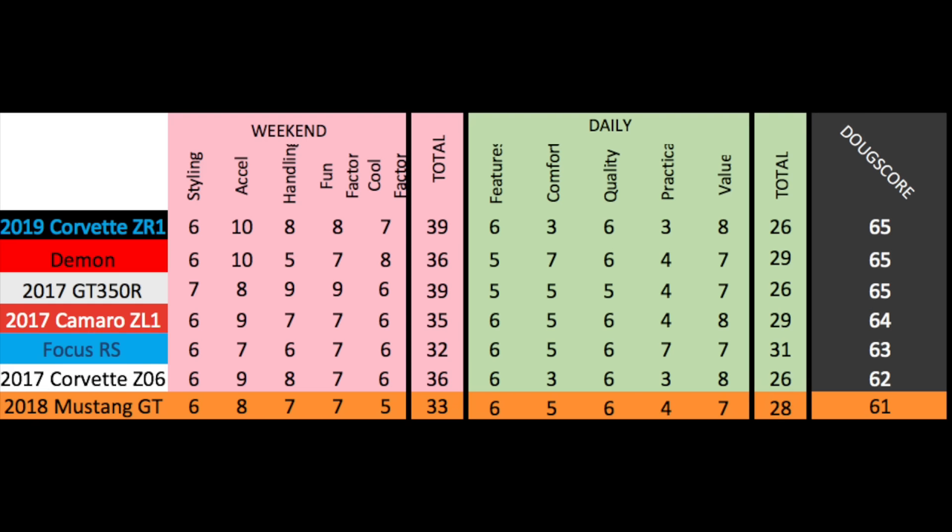It comes up exactly where you'd expect — short of the Z06, the GT350R, the ZL1, the Demon. It's a great performance car, but it's not on the level of those models which are on the next echelon of performance.